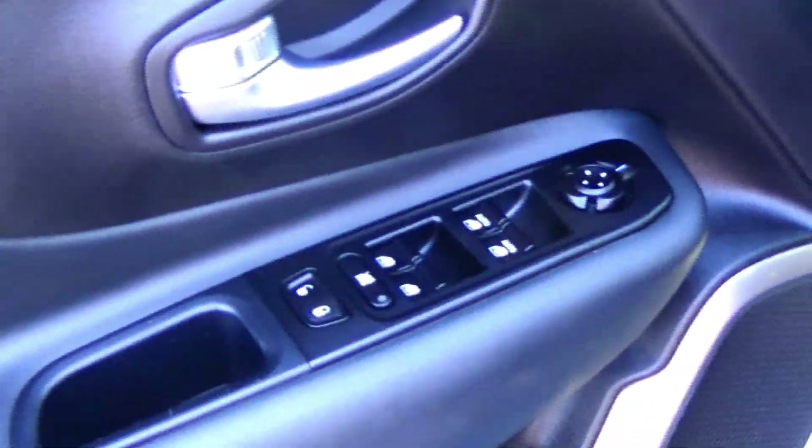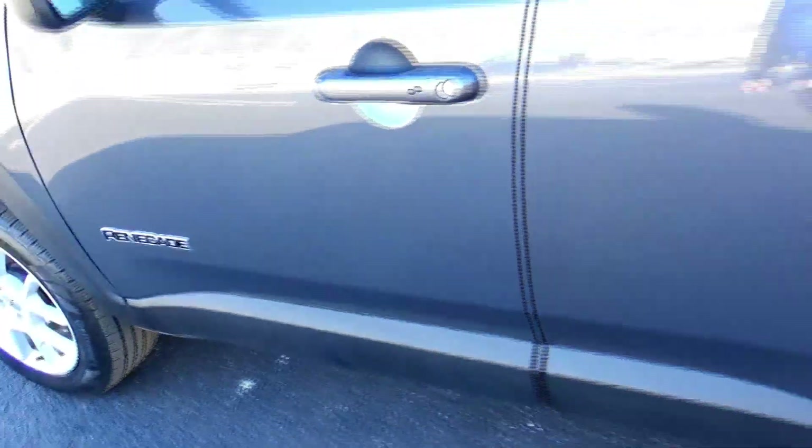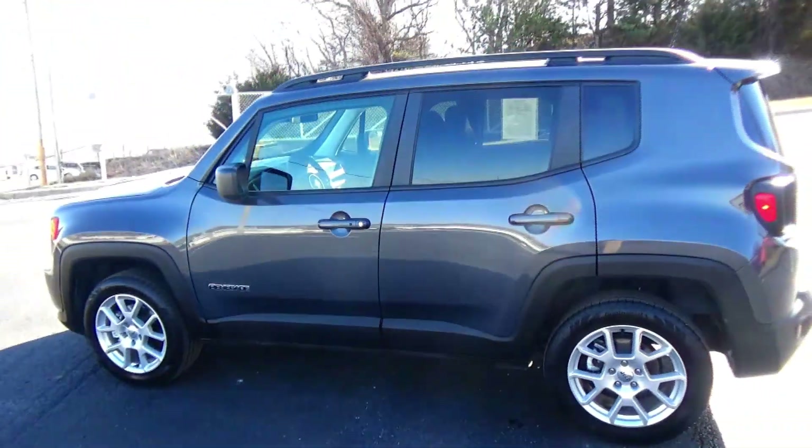Child security door locks, manual adjustment including height adjustment on the driver's seat, power windows, power locks, power mirrors, cup holders and storage in the door. Ask to see the free CarFax report and mechanical inspection sheet.